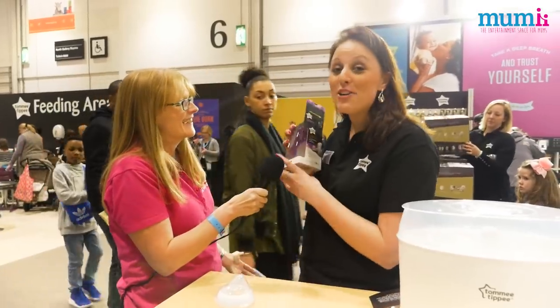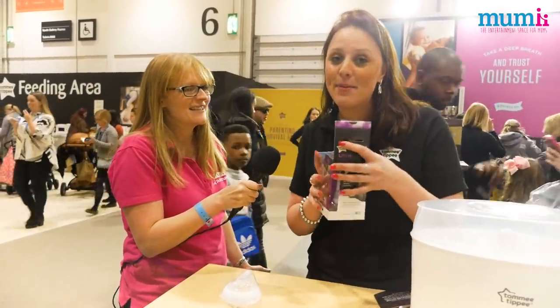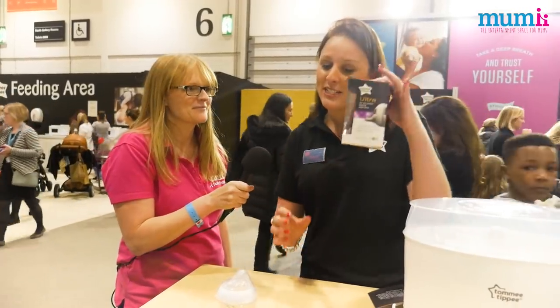The Ultra Bottle is a brand new bottle from Tommy Tippee. Just when you thought our bottles couldn't get any better, we've gone and launched this amazing new bottle.